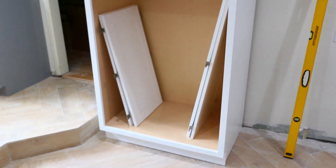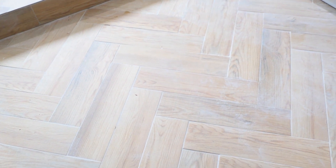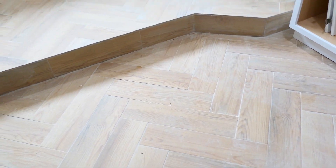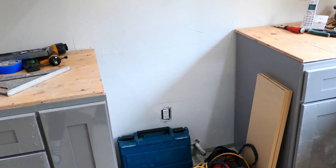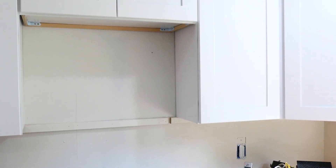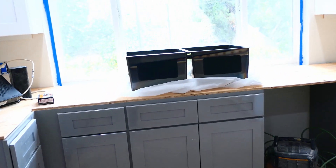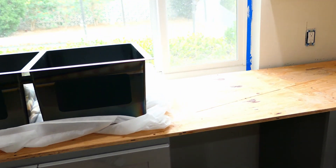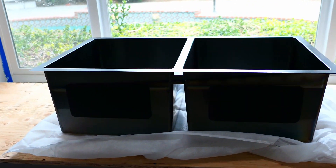The fridge is gonna go right there. We've got a little wine rack so you can have all your wine in one place. There's a large pantry here, and we're keeping the same herringbone finish in the kitchen. That's where we're gonna have our cooktop with the exhaust up over there — I think the microwave is going to go right over there as well.